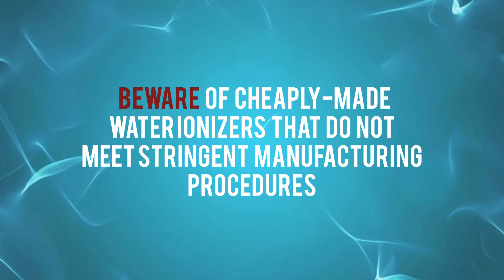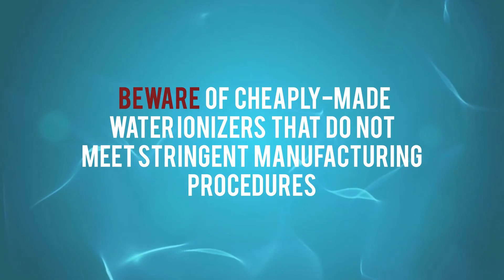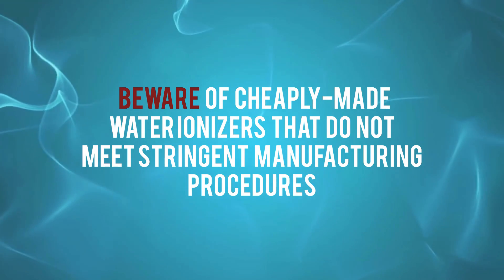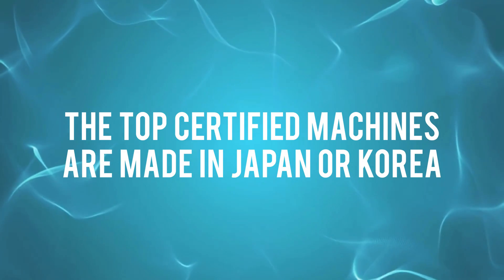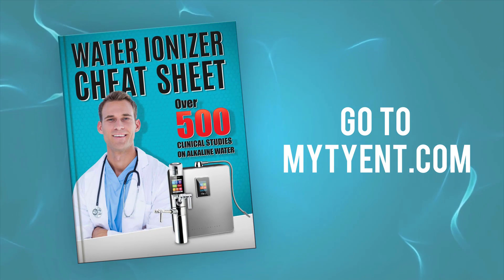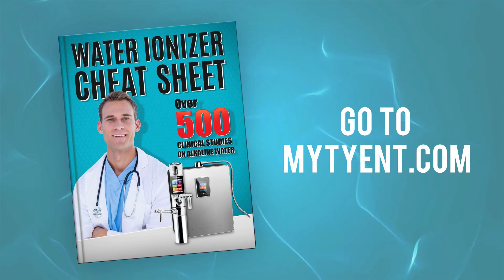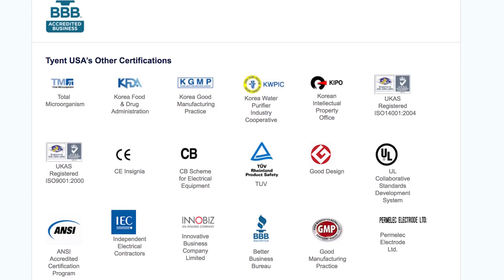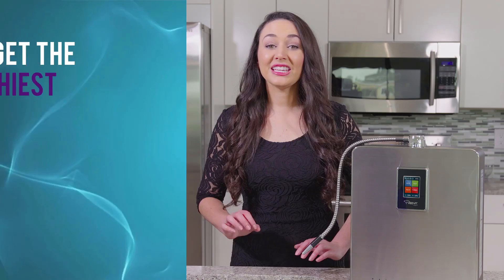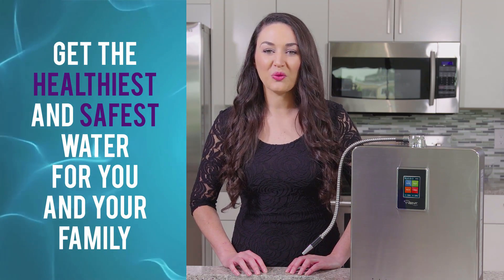Beware of cheaply made water ionizers because they may not have the platinum titanium plates and they may not meet the stringent manufacturing procedures that top water ionizers do. Simply put, ionizers made in China or Taiwan do not have to uphold high industry certification standards like the top certified machines which are made in Japan or Korea. Don't worry — we've put together an amazing guide to make it really easy for you to make the right choice, and it's free to download from our website. Our ionizers are made in a state-of-the-art facility under strict guidelines, and therefore Tyent is a proud recipient of dozens of important quality certifications. These certifications ensure that you always get the healthiest, safest water for you and your family.